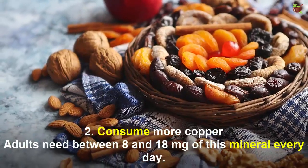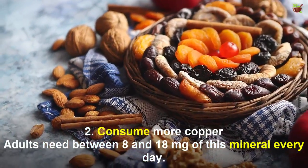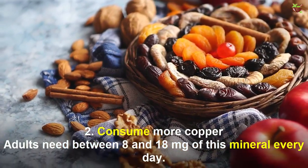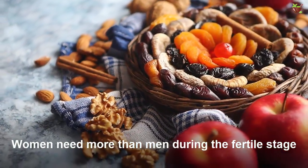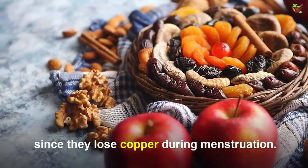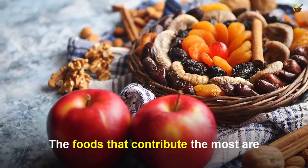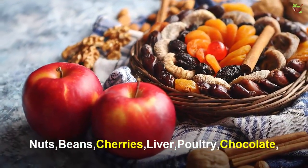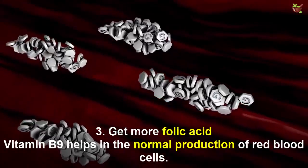Number two: consume more copper. Adults need between 8 to 18 milligrams of this mineral every day. Women need more than men during the fertile stage, since they lose copper during menstruation. It's an essential nutrient for cells to access iron. The foods that contribute the most are nuts, beans, cherries, liver, poultry, and chocolate.